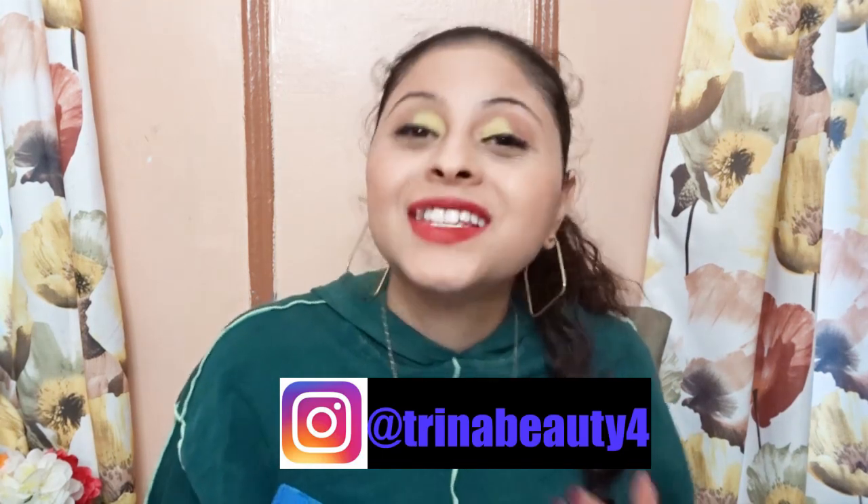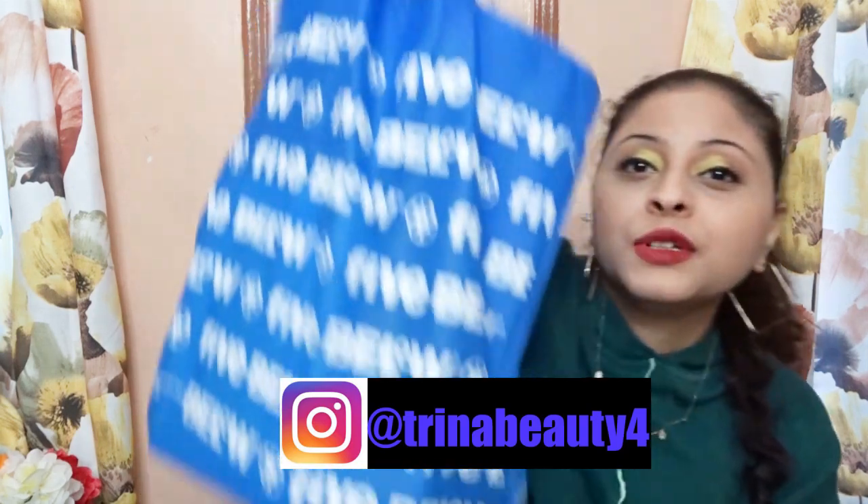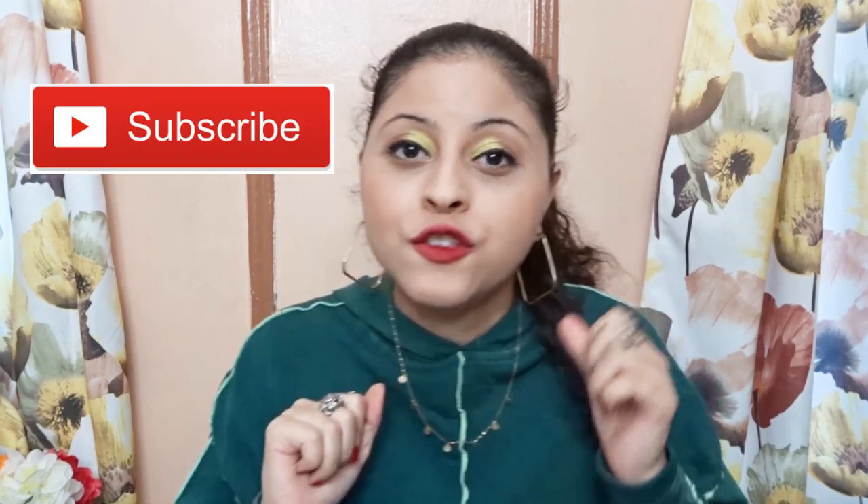Hey guys, my name is Trina and today's video is a Five Below haul where I purchased some everyday products. If this is your first time here and you want to learn more about makeup and skincare, please don't forget to subscribe and hit the notification bell so you don't miss any beauty videos. The first item I bought at Five Below — I literally went crazy, the beauty section at Five Below is so good!